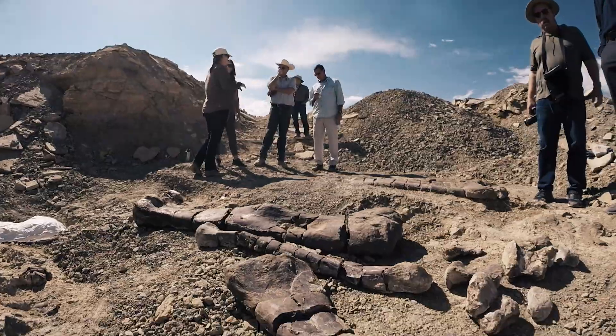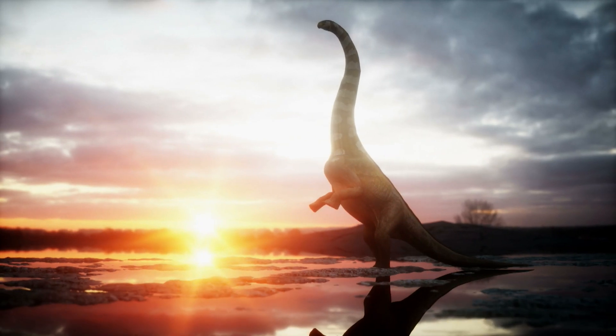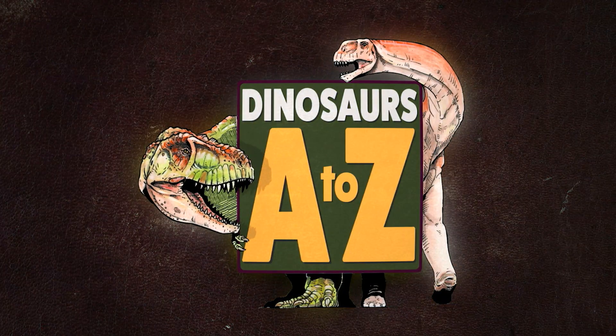Hello! Welcome to Dinosaurs A to Z, where we step through the alphabet and explore the extraordinary world of dinosaurs. I'm Dr. Victoria Edgerton, extraordinary scientist and resident at the Children's Museum of Indianapolis, and I'm your guide for Dinosaurs A to Z.